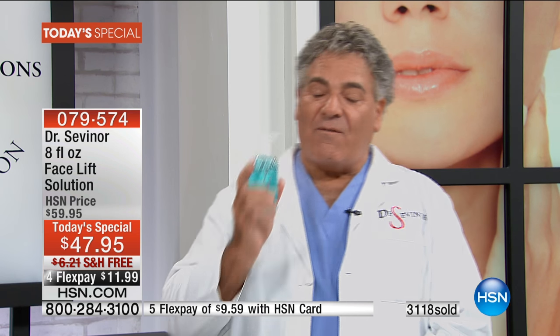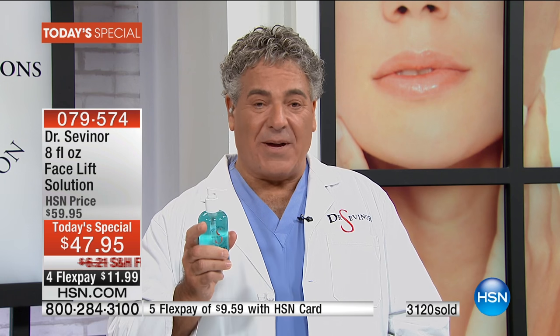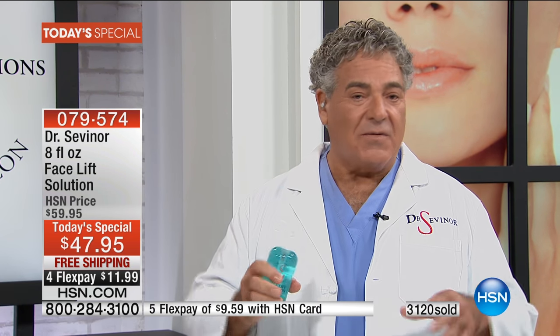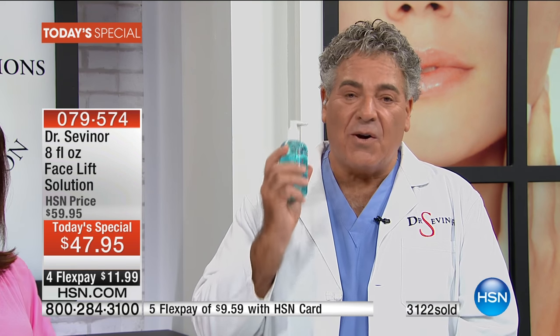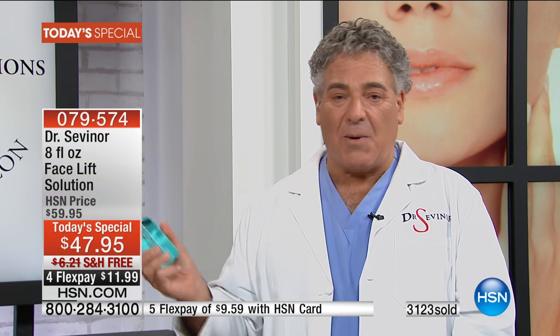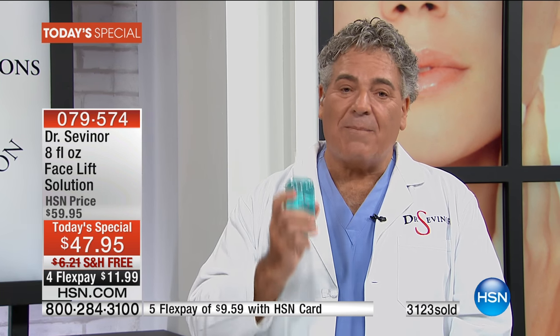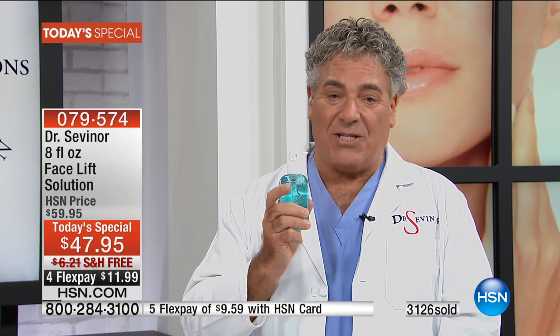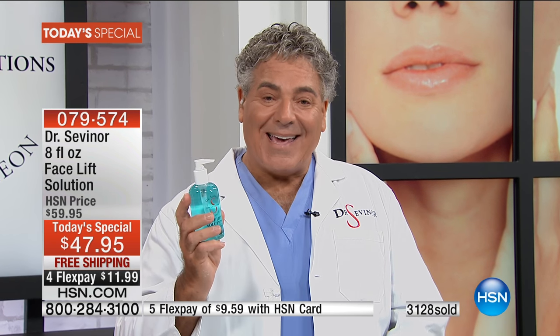What I learned from five years of research is that the most important step to achieve skin rejuvenation and skin health is proper and rapid exfoliation of dead skin cells — millions of dead skin cells on the surface of your skin. These dead skin cells form a barrier, and your skincare products — no matter how expensive, no matter how good the ingredients — if you don't exfoliate, nothing happens.